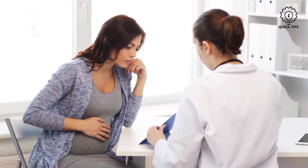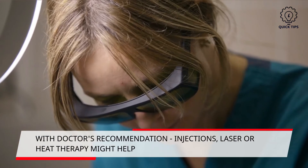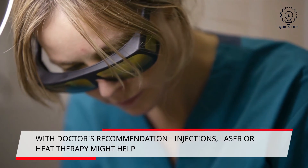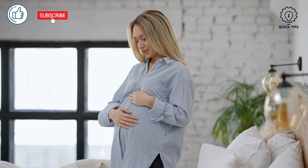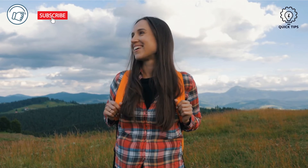Seven: consult your doctor. Other than the lifestyle changes you can make, if your symptoms are still worsening you should see your doctor. A doctor might propose an injection or lasers to close off the veins. Heat therapy might also help. Always follow these simple tips consistently to improve and prevent yourself from getting varicose veins.